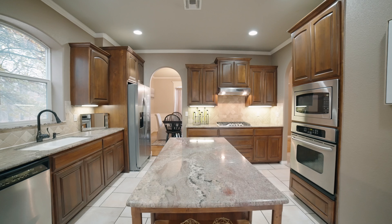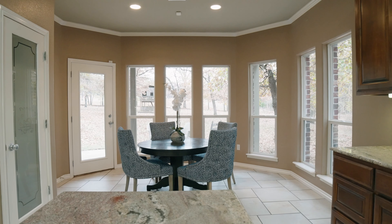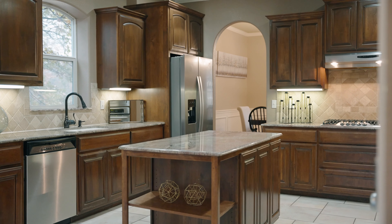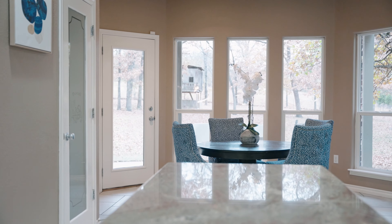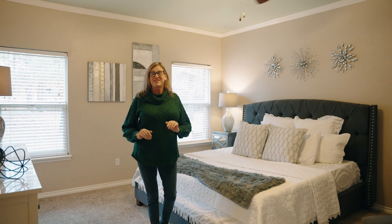A kitchen really is the heart of the home, and this one has so much to offer. And the master is no different.